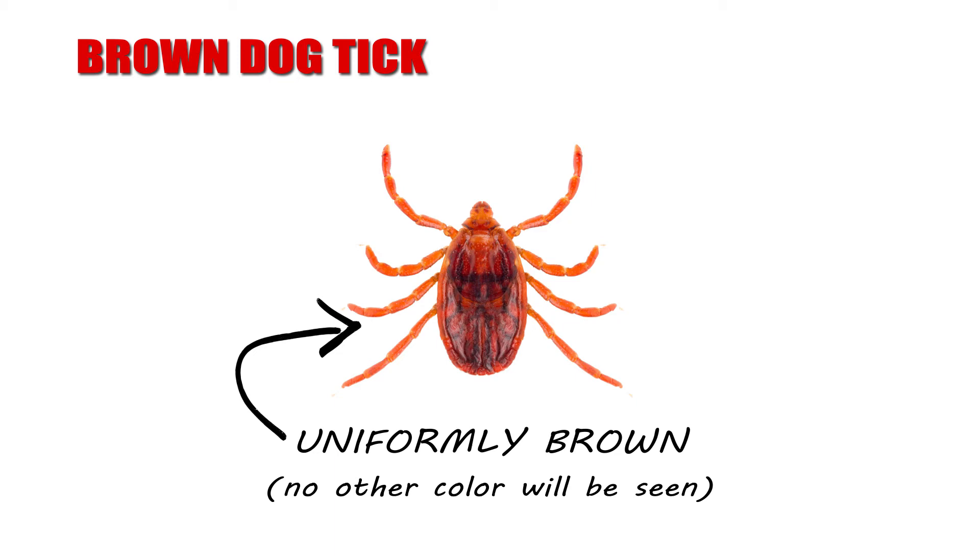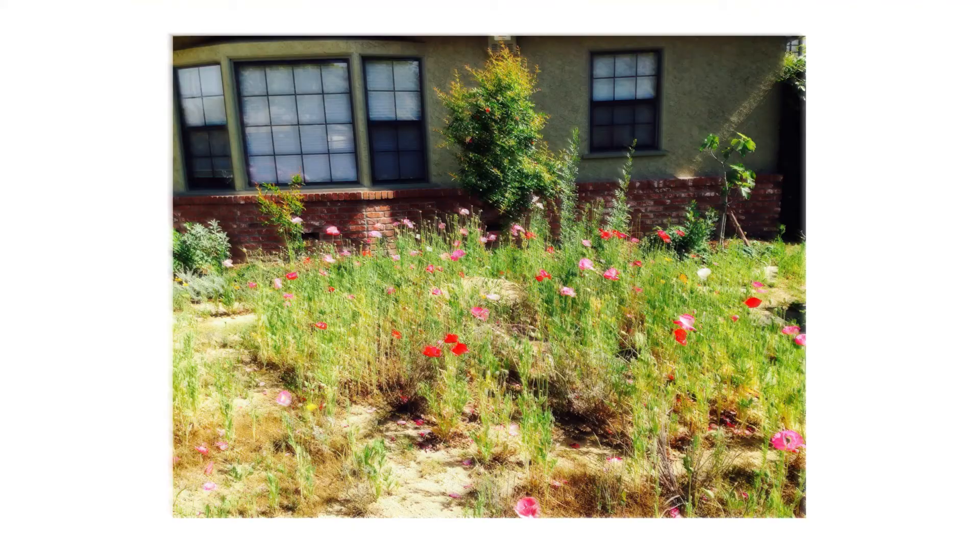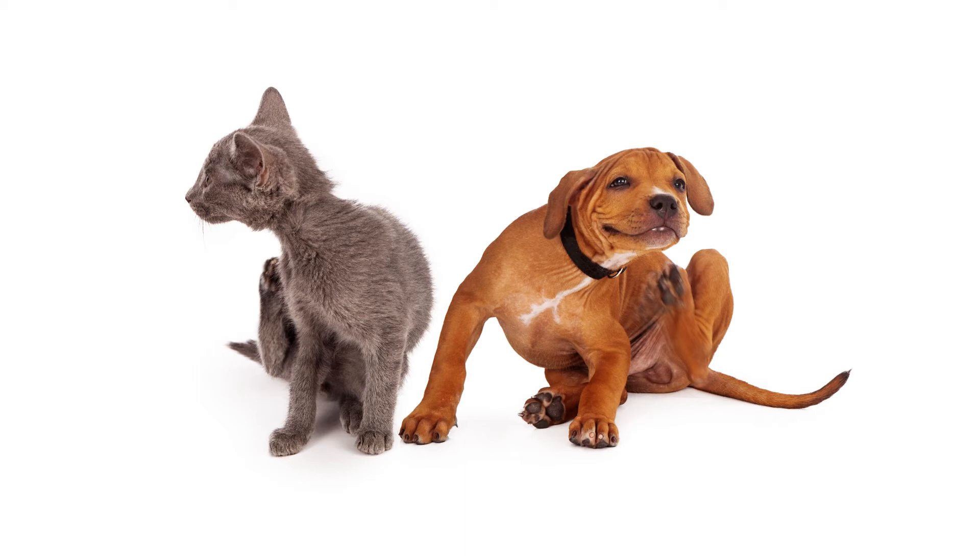The brown dog tick is uniformly brown. These ticks prefer to live indoors and, coupled with their widespread distribution, can be particularly troublesome. Ticks are usually found in wooded areas and places with a lot of brush and vegetation, but it's unlikely that you'll spot one due to their extremely small size. If you think your pet might have ticks, check under their tail, under their collar, around the groin area, or between their toes.